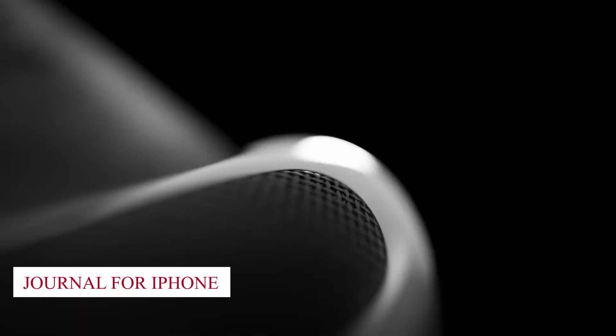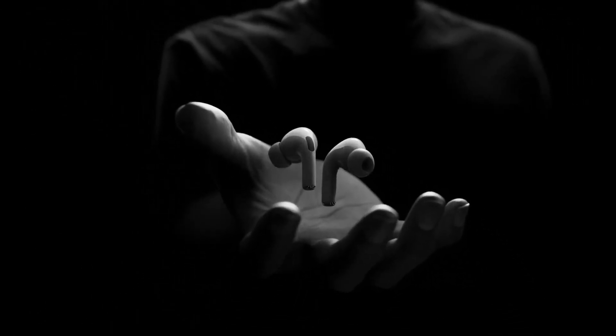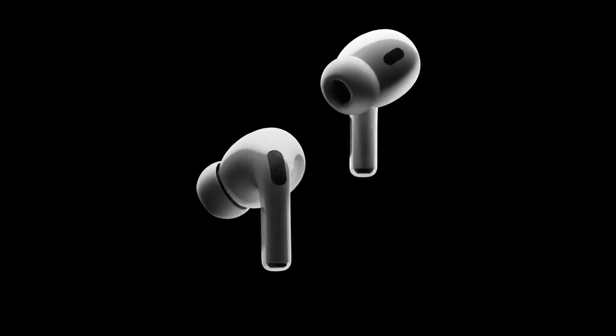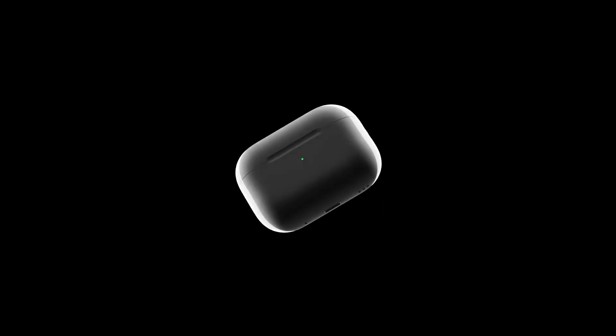Personalized Volume. Apple touted Personalized Volume, a feature for AirPods that uses ML to understand environmental conditions and listening preferences over time and automatically adjusts the volume to what it thinks users want.